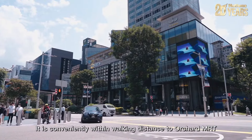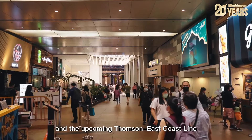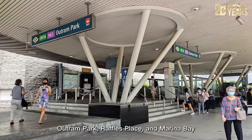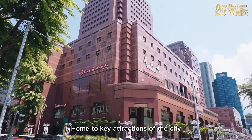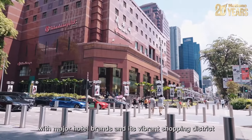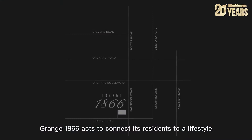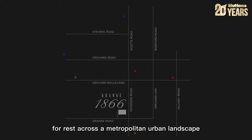It is conveniently within walking distance to Orchard MRT of both the North-South Line and the upcoming Thomson East Coast Line, being well connected to Great World, Outram Park, Raffles Place and Marina Bay. Home to key attractions of the city with major hotel brands and its vibrant shopping district, Grange 1866 connects its residents to a lifestyle of entertainment and productivity while providing a space for rest across a metropolitan urban landscape.